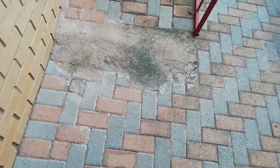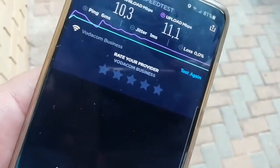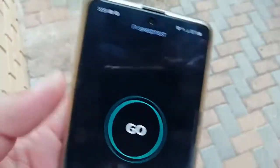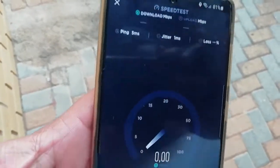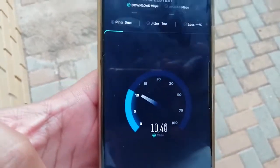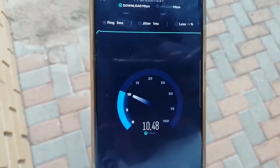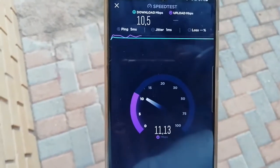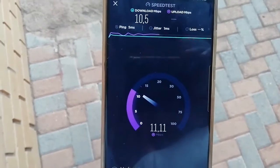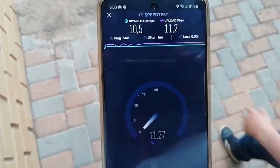We tested the 5G, so now this is fiber. We're gonna do a speed test on the phone. This fiber is from Vodacom. You can see it's running — on the download it's at 10-something Mbps. Now the download is done and we're moving to upload.